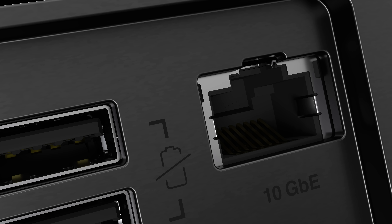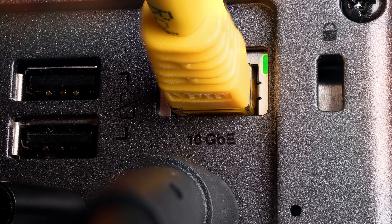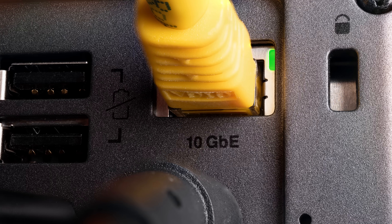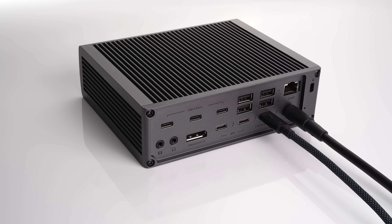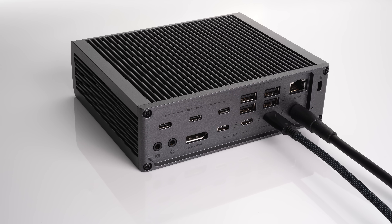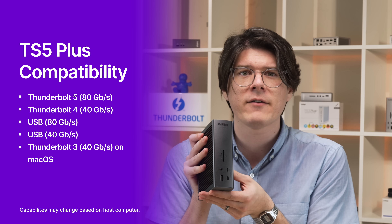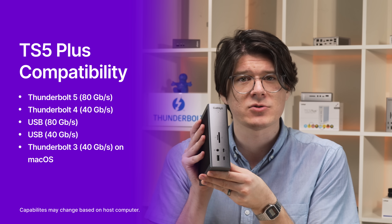We're also very excited to announce a highly anticipated new feature: 10 gigabit ethernet built straight into the TS5 Plus. This port is perfect for users needing lightning fast network connectivity, and since it uses PCIe, it's a more stable and consistent experience. 10 gigabit networking is four times faster than the TS5's 2.5 gigabit ethernet, and an astonishing 10 times faster than traditional gigabit ethernet. The TS5 Plus is compatible with macOS and Windows computers using Thunderbolt 4 or 5, as well as USB 40 and 80 gigabit per second connections, and Thunderbolt 3 is also supported on macOS.